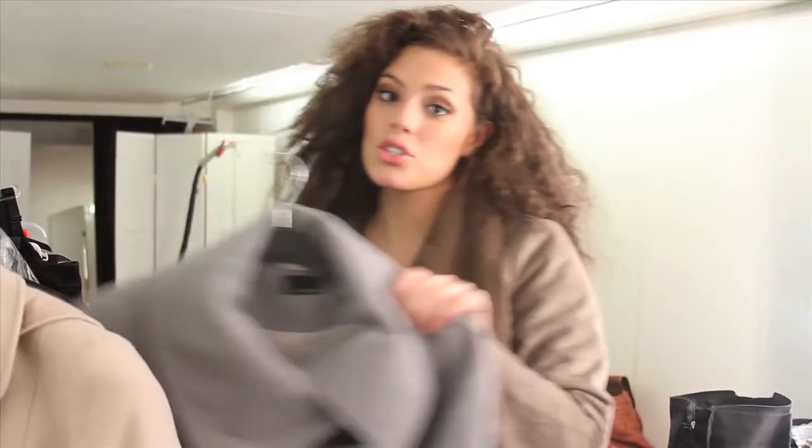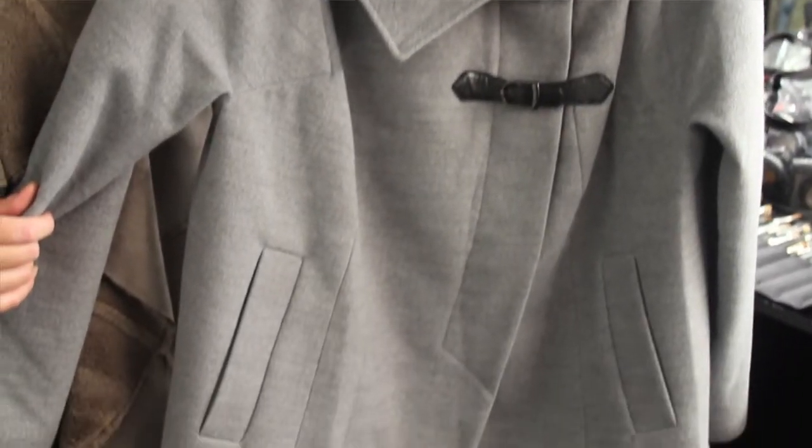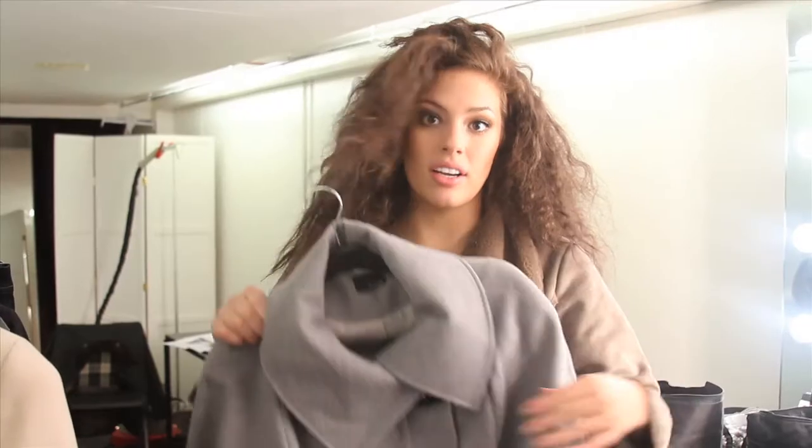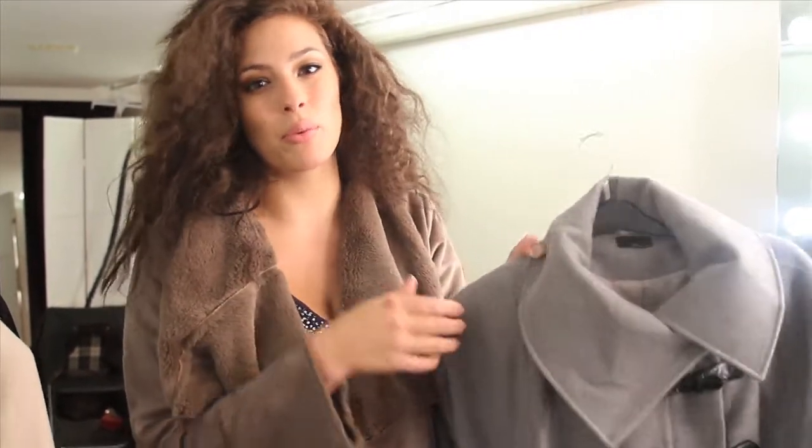And girls, my third choice: gray. You've got to have gray in your closet especially for the winter. Beautiful A-line, gorgeous detail right here. Once you're in it, it's perfect. It's perfect for the winter — you're gonna stay extremely warm.